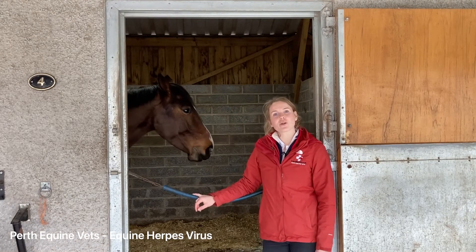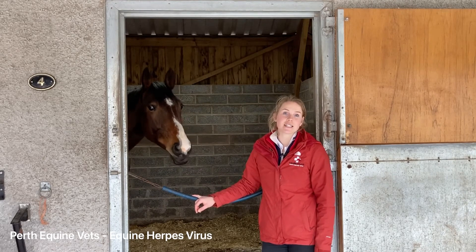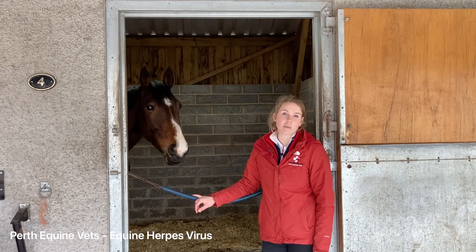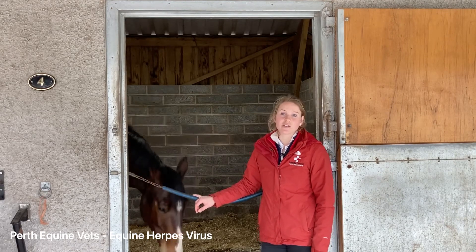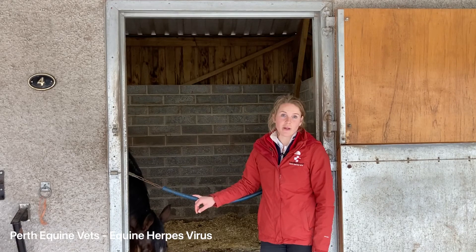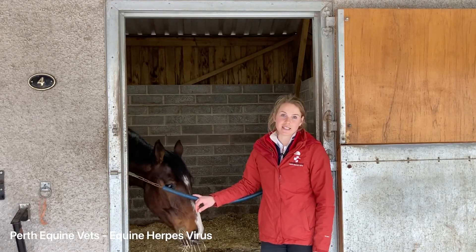Due to the risk of what's called abortion storms in broodmares, it is recommended that broodmares are vaccinated in their 5th, 7th, and 9th month of pregnancy. It is also useful to vaccinate for EHV in other groups as well, but your biosecurity policy is going to be the most important measure to prevent this disease.